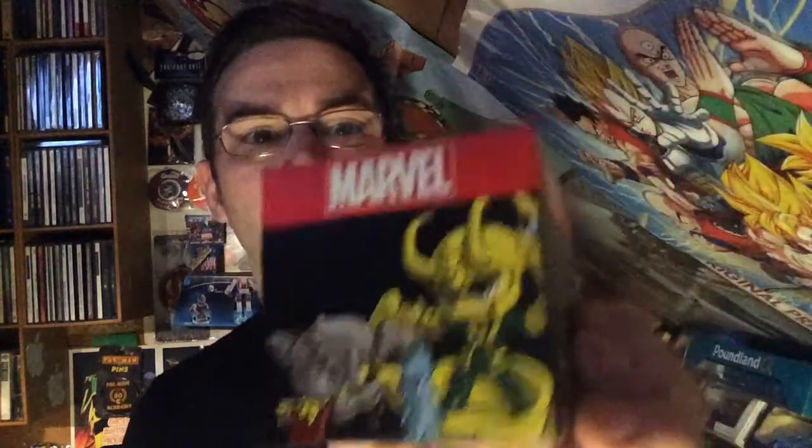Next we have Marvel. What do we have here — a Marvel figure? Let's see if we can put the figures together. It looks like we have four different figures. I'm not sure who they are, but when we have a look at what else is in here — intriguing — it says 'Thor versus Loki' on there.